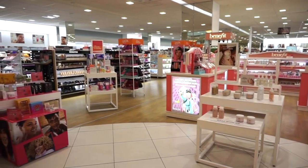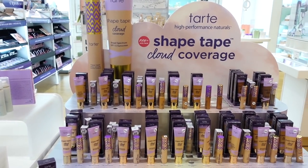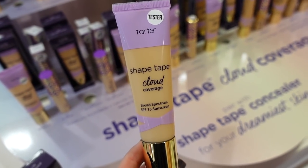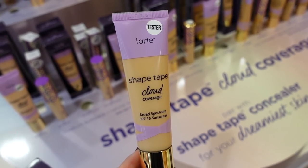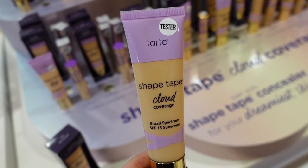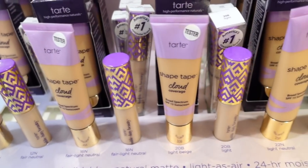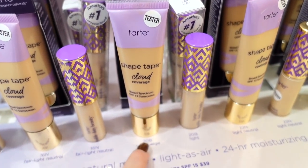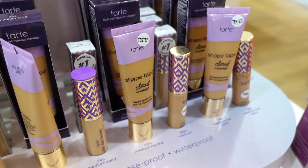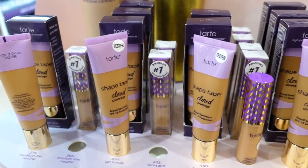Starting off here, I spotted the Tarte display. They recently released the Shape Tape Cloud Coverage — a foundation-type product. It has medium to buildable coverage with a matte finish, so I don't know if I'd personally like it. It has 24-hour moisturizing and is also vegan, retailing for $39. Looks really good, nice packaging. They have about 20 shades — I typically wear light beige. I do like the Shape Tape concealer by the way.